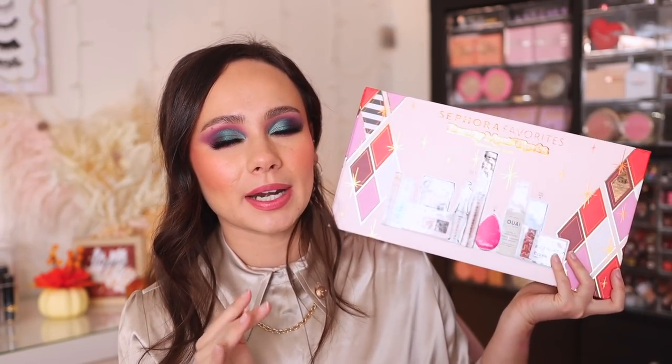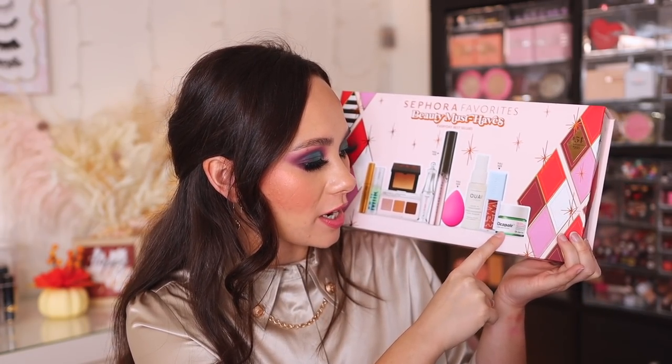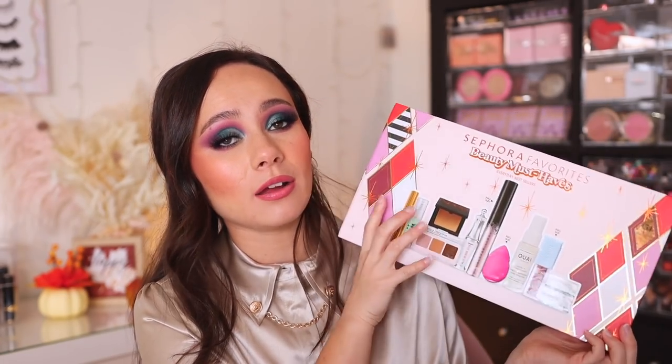Finally, you have this from Dr. Jart — it's a color corrector. I'm not really sure how this works and I need to do more research on it. But I truly cannot believe what a good deal this is. You are getting amazing products — literally the best-selling products on the market for a phenomenal price. I highly recommend this one. This is probably my favorite set in this entire video.